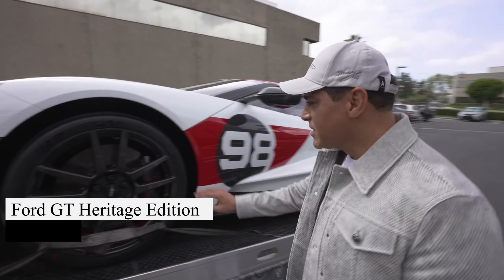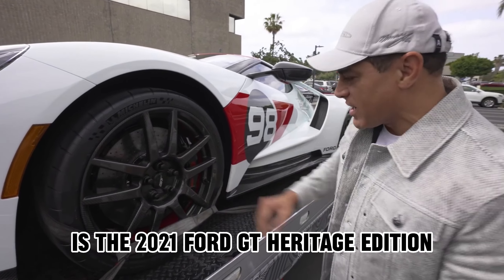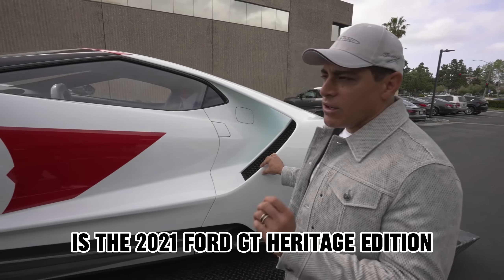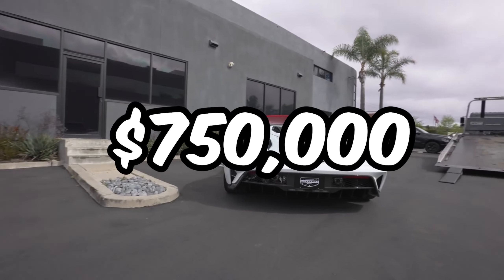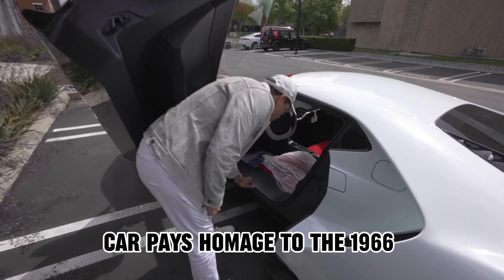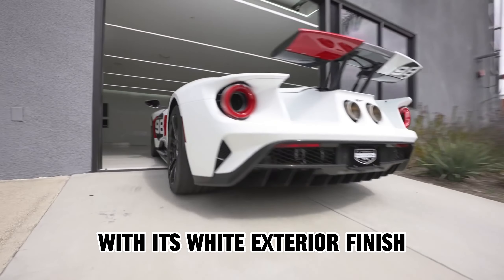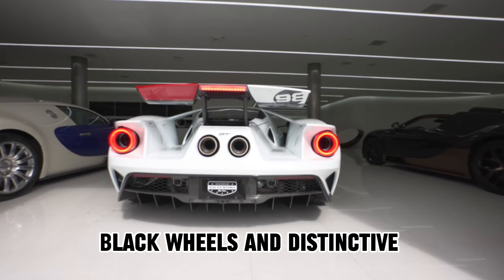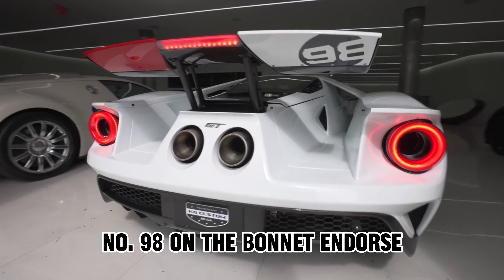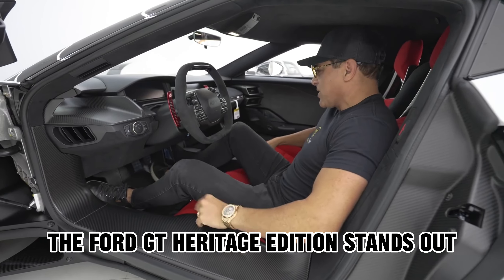Adding a touch of American muscle to Manny's collection is the 2021 Ford GT Heritage Edition. Priced at $750,000, this unique car pays homage to the 1966 24 Hours of Daytona race. With its white exterior finish, black wheels, and distinctive number 98 on the bonnet and doors, the Ford GT Heritage Edition truly stands out.